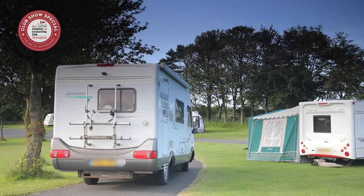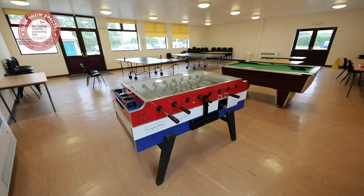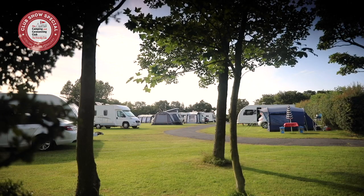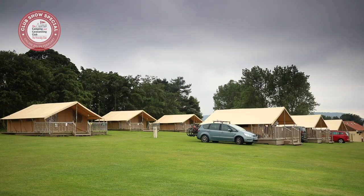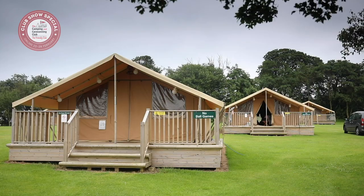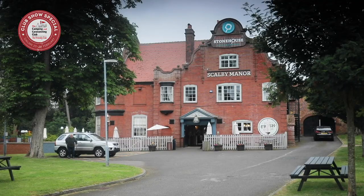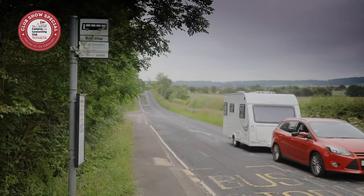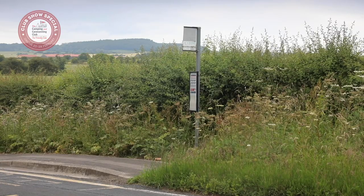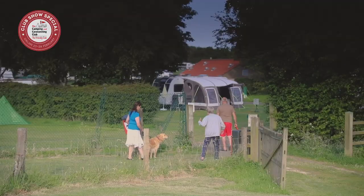On-site, campers are well catered for with a play park and recreation room. If you fancy some stylish glamping, there's also our well-equipped Ready Camp Safari tents available on-site. The local pub is also accessible direct from site, and a regular bus service runs directly from outside the club site into Scarborough, so you can leave your vehicle behind.